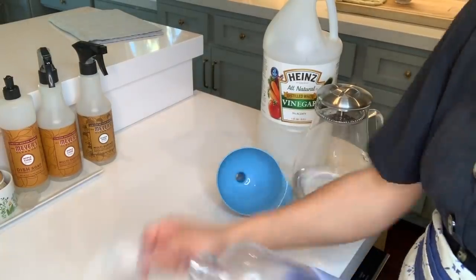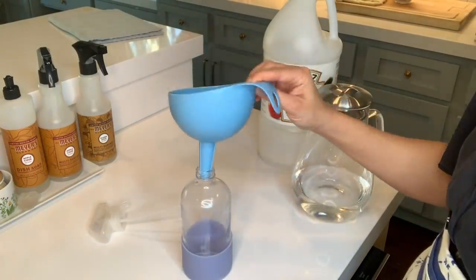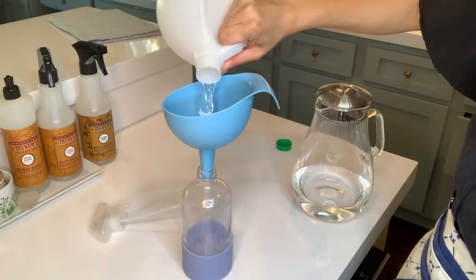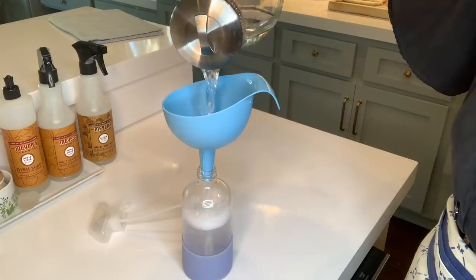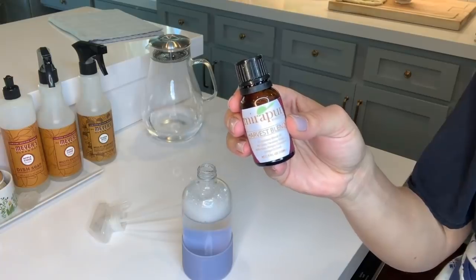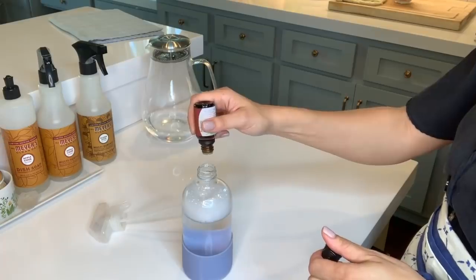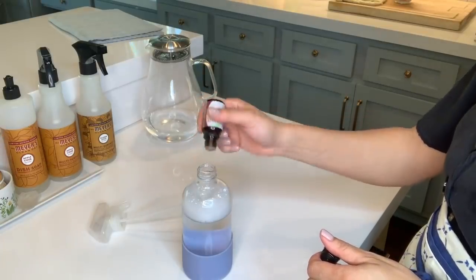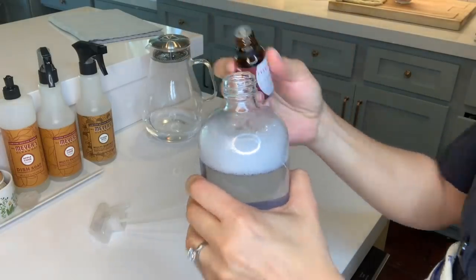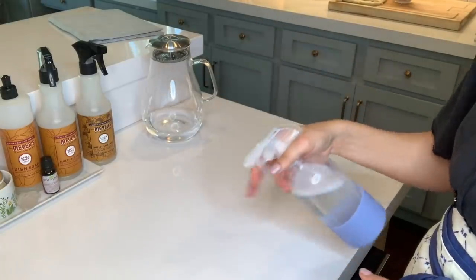Let's talk about cleaning products. I'm going to show you a dupe for the Mrs. Meyers fall scents. Get a container — that one's from Grove — fill half of it with white vinegar and half with water, then put in about 20 drops of that harvest blend essential oil. This creates a wonderful fall scented cleaning product if you don't want to buy Mrs. Meyers or if they sell out before you get to them. It's a great one.